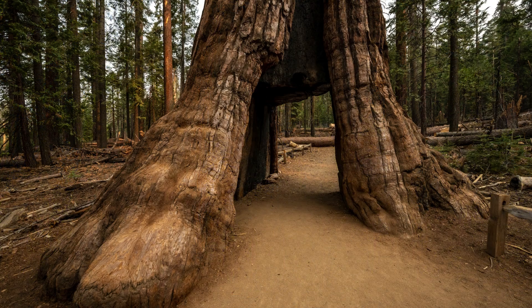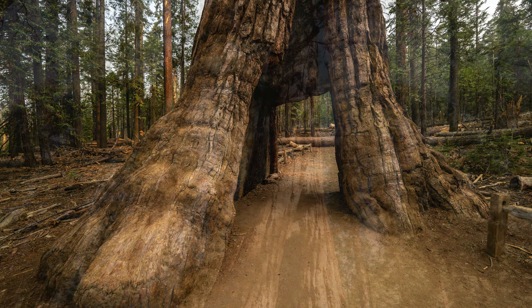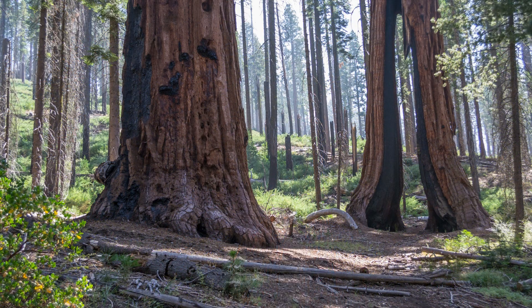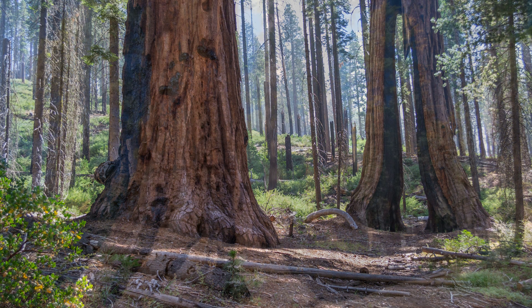Take the two-mile hike to see the famous California Tunnel Tree, carved in 1895 so that stagecoaches could pass through it. With their thick bark, these massive and incredibly resilient trees have survived countless fires.